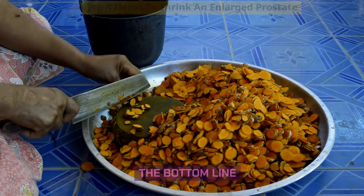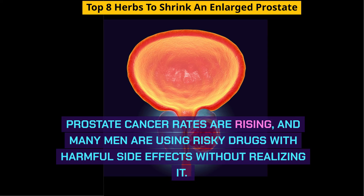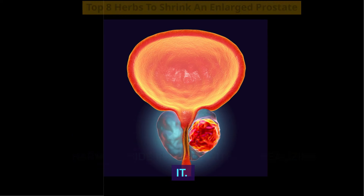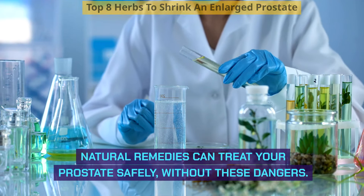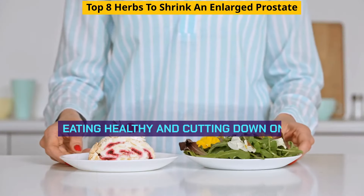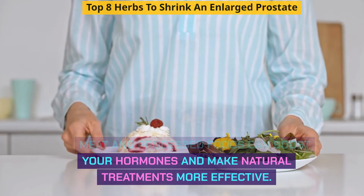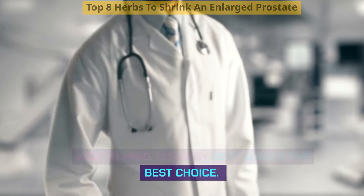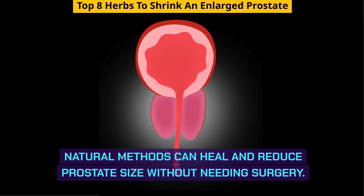The bottom line: prostate cancer rates are rising, and many men are using risky drugs with harmful side effects without realizing it. Natural remedies can treat your prostate safely without these dangers. Eating healthy and cutting down on red meat and processed foods can boost your hormones and make natural treatments more effective. Keep in mind, surgery isn't always the best choice — natural methods can help heal and reduce prostate size without needing surgery.